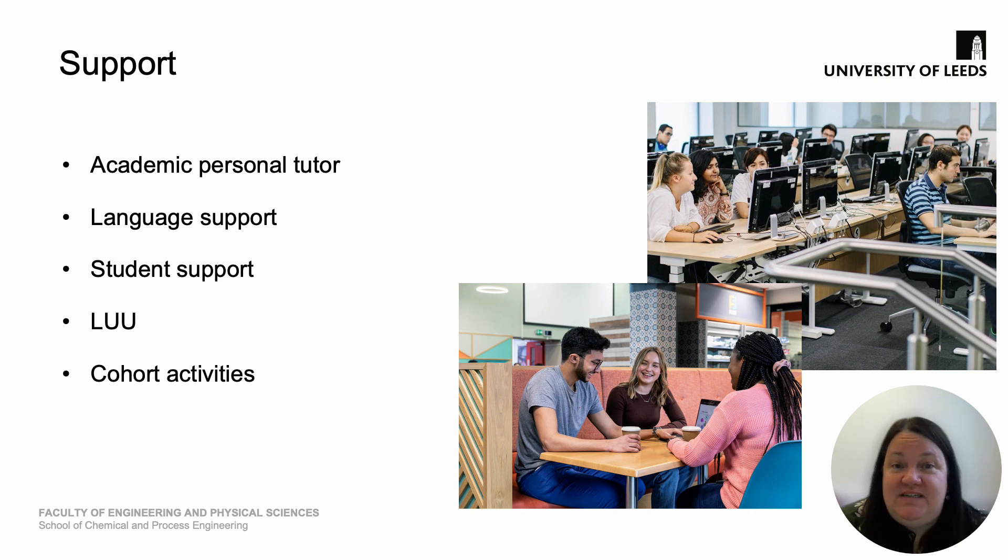We have a dedicated student support team who are available to meet with you and provide guidance, and there is the award-winning LUU available for support as well. We also have lots of cohort-based activities, and with this I'd like to hand over to the program lead.